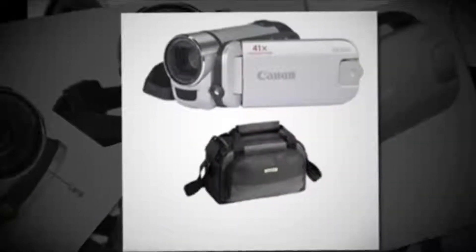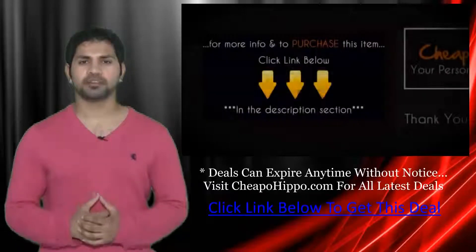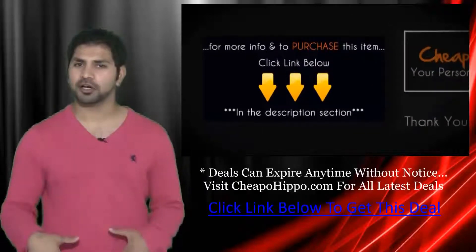This deal can expire at any time without notice, so be sure to get your hands on this item as soon as possible. For more information and to purchase this item, click the link below.